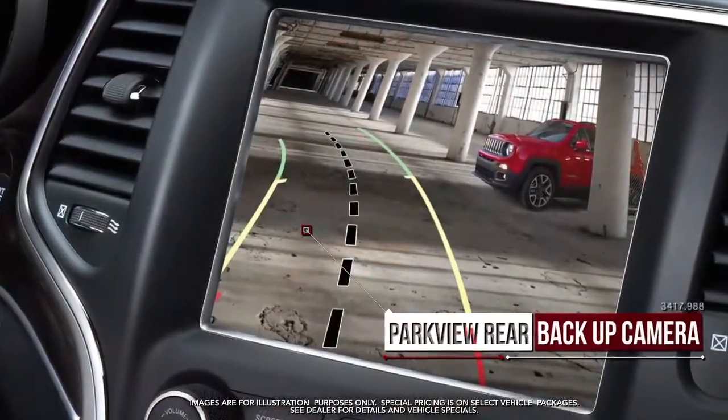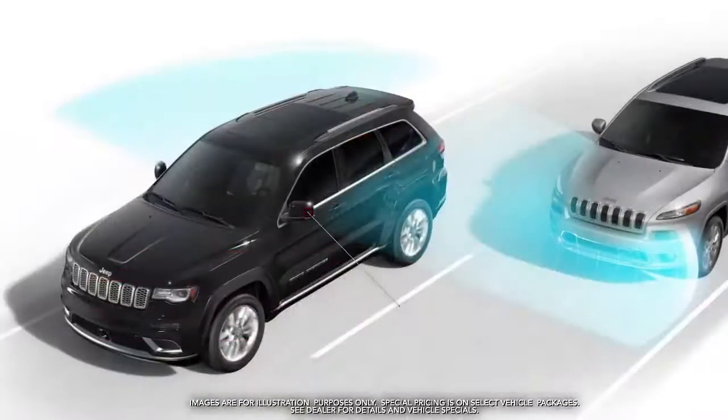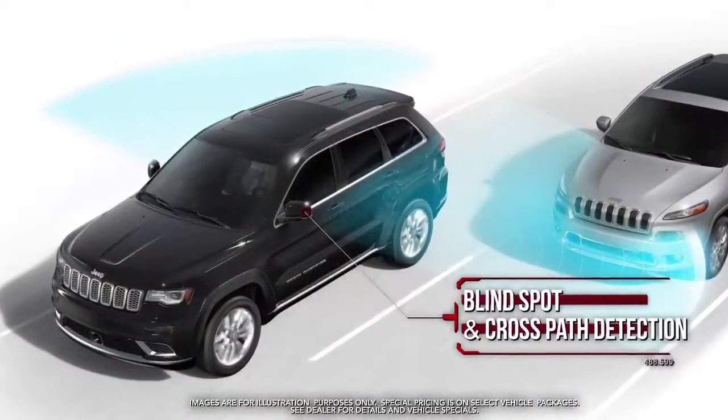Parkview rear backup camera, Apple CarPlay and Google Android Auto capable, Blind Spot and Cross Path Detection, and more.